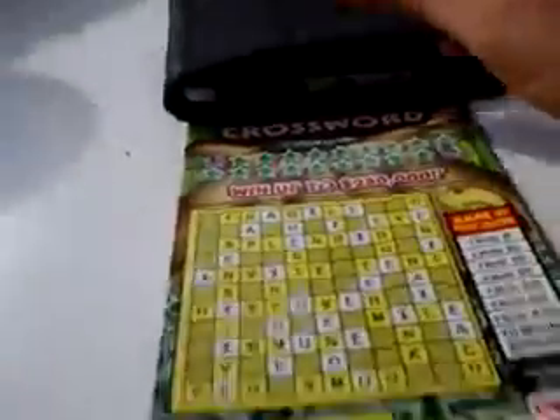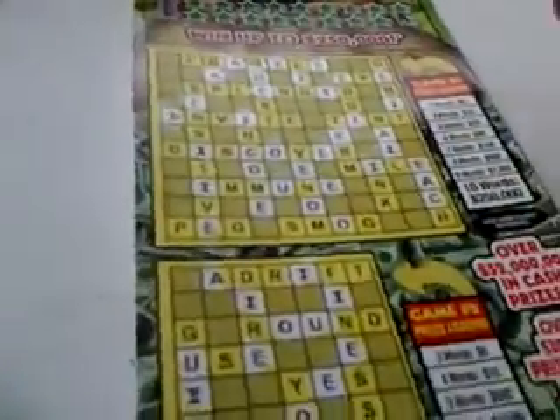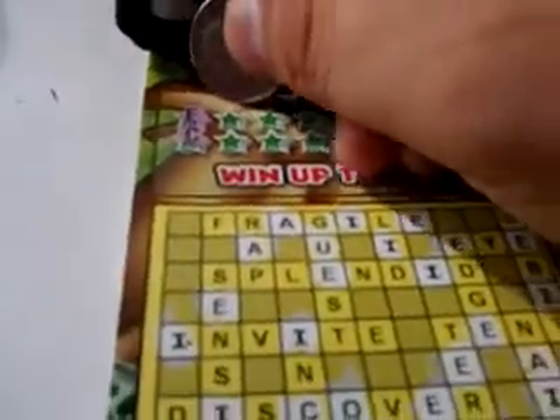He's already scratched off all the vowels — the first and last letters are always a vowel. Let's see what we have. A letter C. We need a letter C. There's a C over here, we have a C right there, and down below we have a C right there.